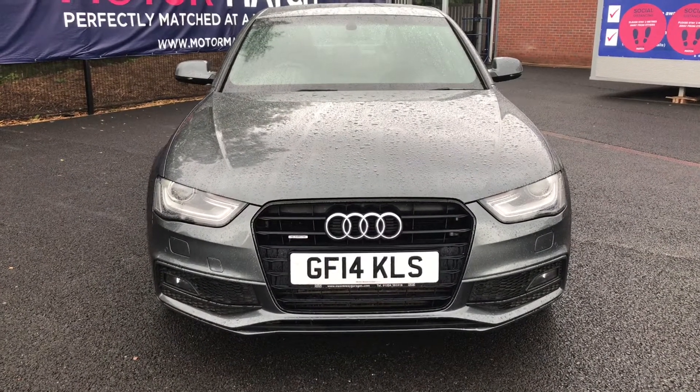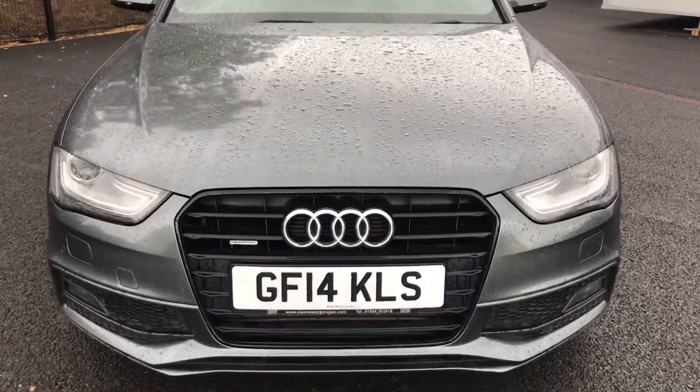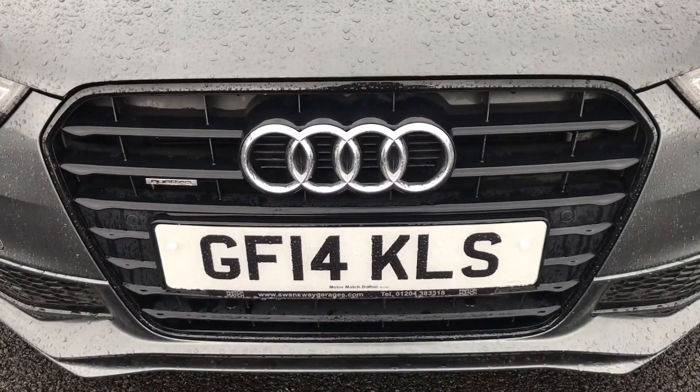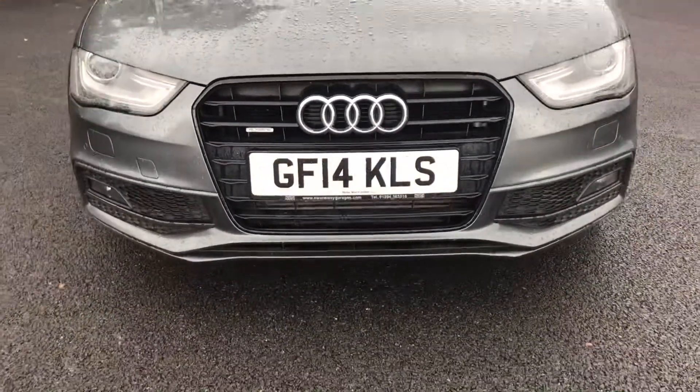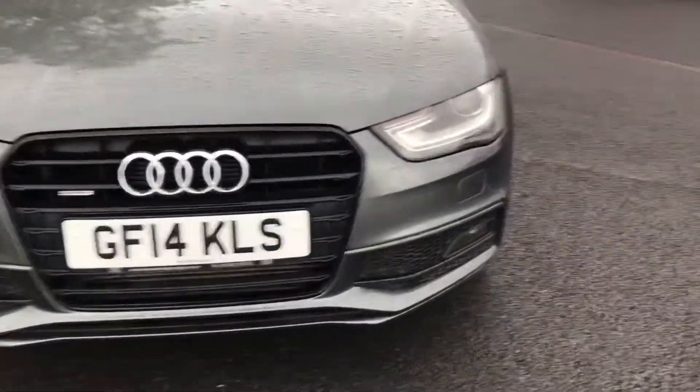It has front parking sensors helping with those tight spaces. Taking a closer look at the black grille, which is part of the black styling pack, it does give off a mean look. It has the Quattro badge in the grille which does mean it has the all-wheel drive system.